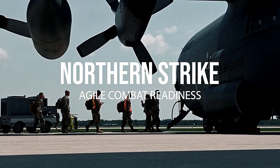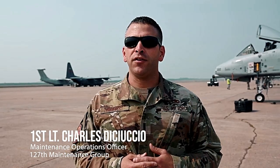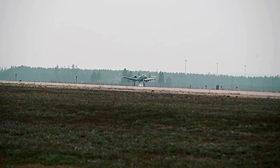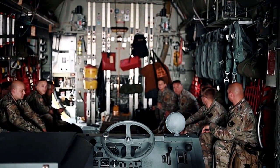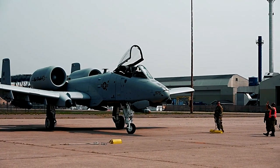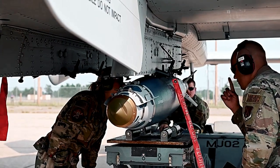Today we're up here in beautiful KI Sawyer, executing the ACE concept. We took a team of maintenance personnel along with the intel person. At this point, what we're doing here is we're operating under time constraints to get the hogs back up in the air. We will refuel, reload, and get the jets back into the fight.